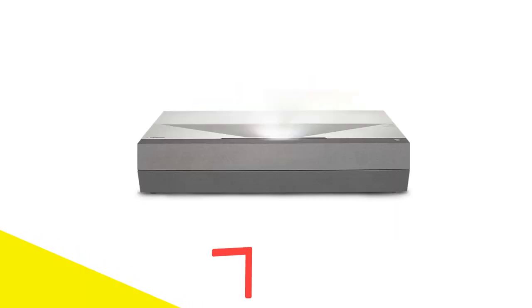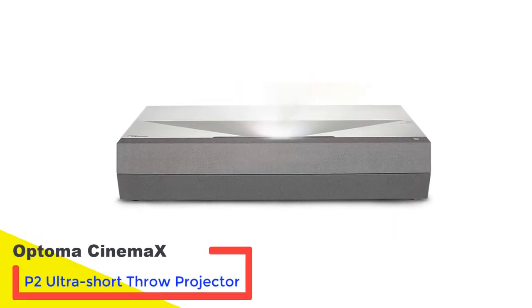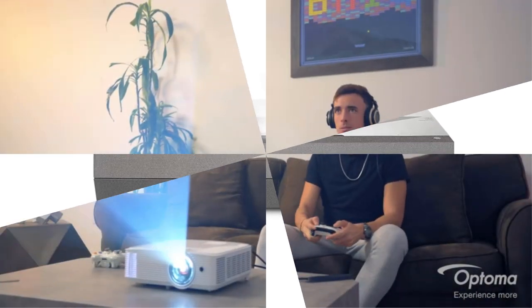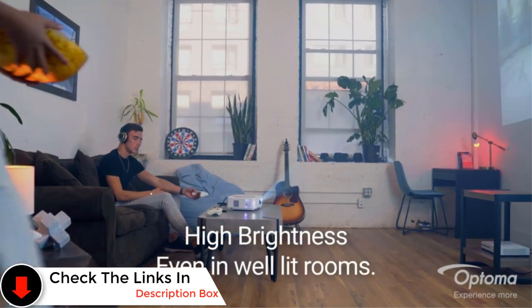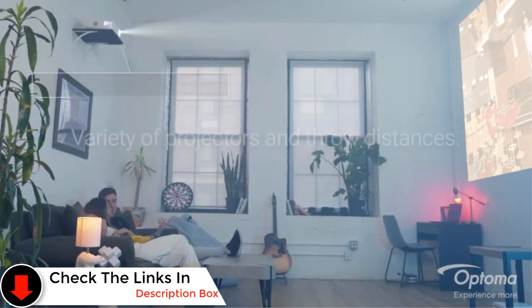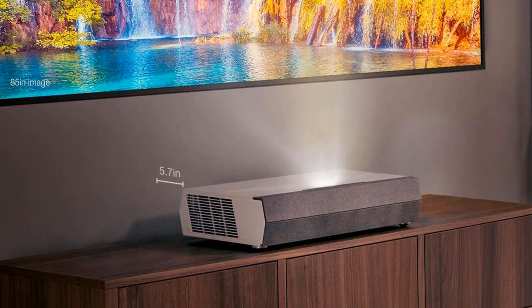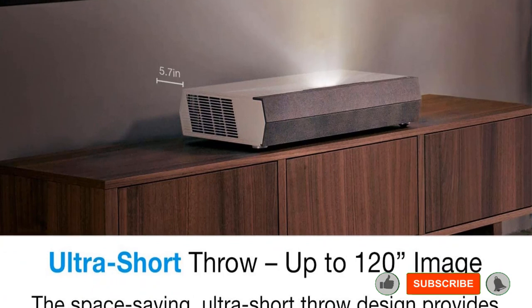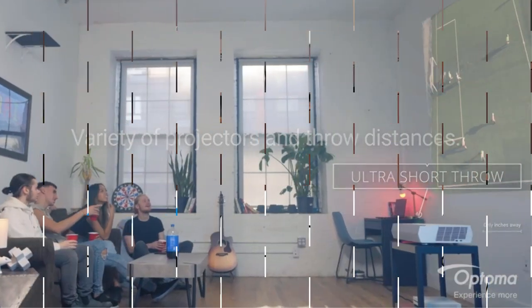Number 2: the Optoma Cinemax P2 Ultra Short Throw Projector. The Optoma Cinemax P2 is an outstanding 4K UST projector. You'll find a super bright 3000 ANSI lumens mated to an RGB-RGB 6-segment color wheel and a laser light source. As such, the Optoma Cinemax P2 delivers a stunningly gorgeous picture with unrivaled color accuracy, a mind-boggling 2,000,000:1 contrast ratio, and 120% Rec. 709 coverage, making it a true cinephile-caliber ultra short throw projector.